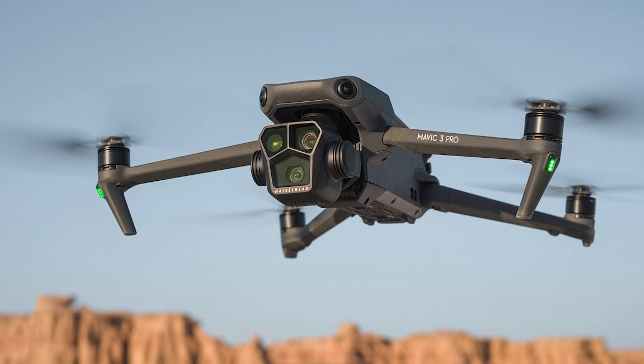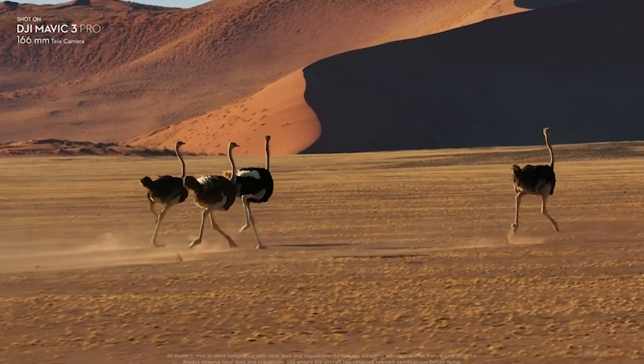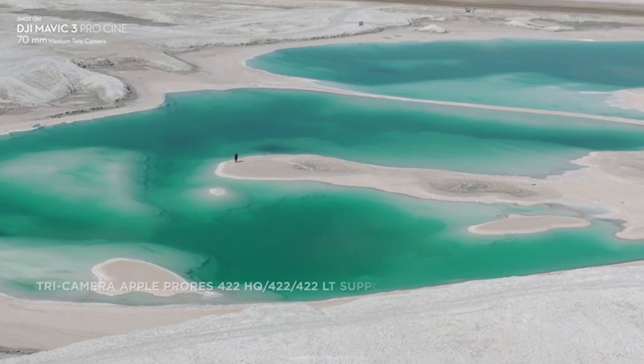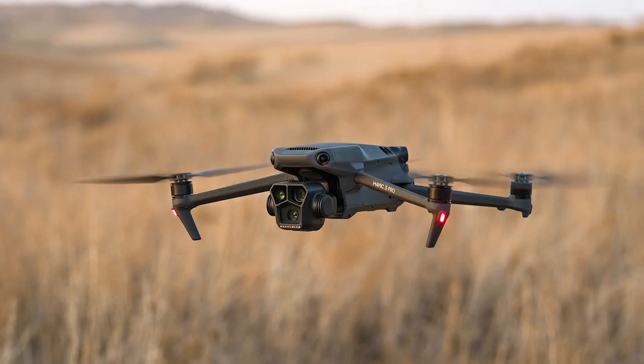With a Hasselblad main camera, a medium tele camera with 3x optical zoom, and 43 minutes of max flight time, the Mavic 3 Pro is a filmmaking powerhouse. The O3 Plus transmission technology ensures a stable signal and a crystal-clear view up to 15km away, opening up a world of possibilities for content creators.